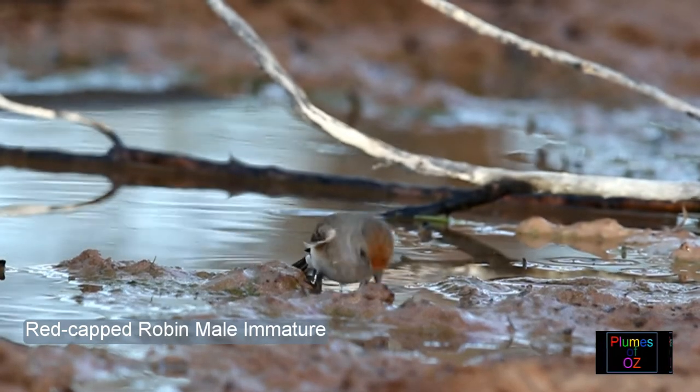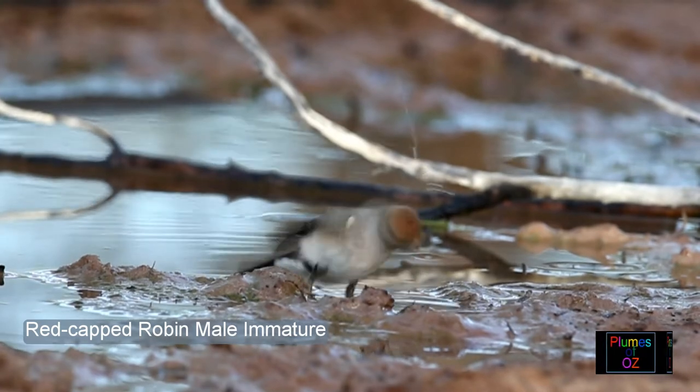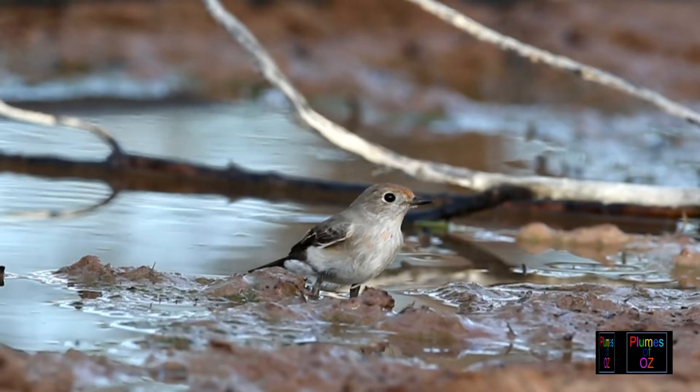It is stated that the robins don't come into full maturity until after the second moult, but they can breed after the first moult.